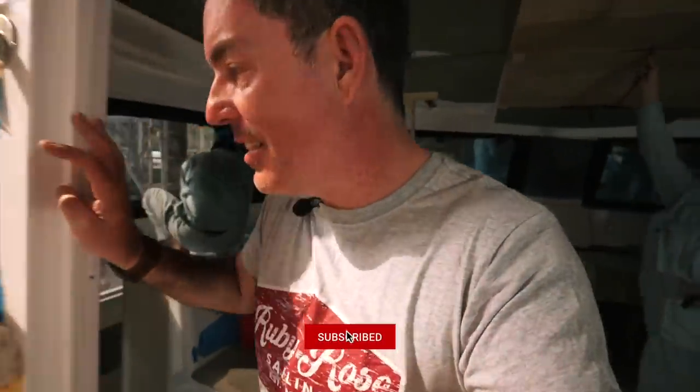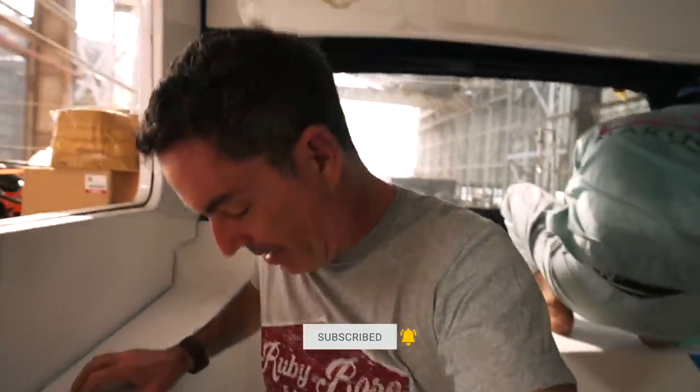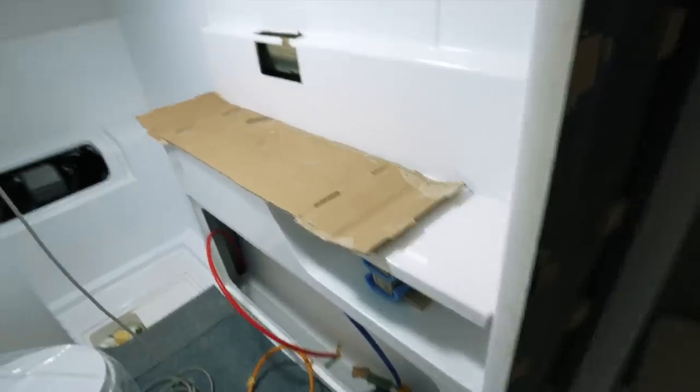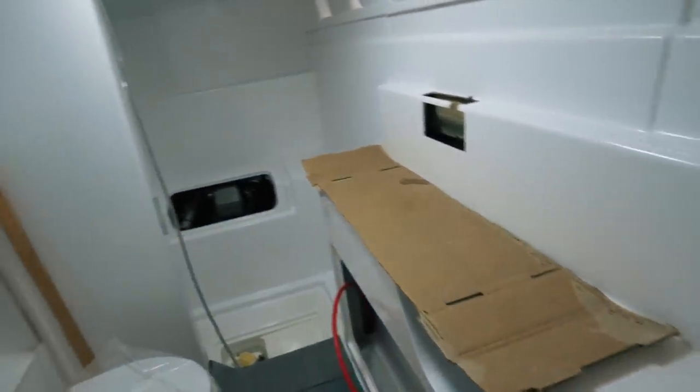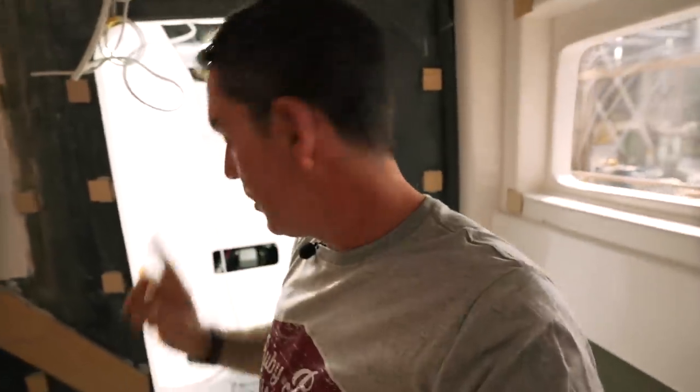I've been told by James to go downstairs and take a really good look. He said go down the stairs and take a look, so let me just show you this — because apparently we almost have a functioning heads.